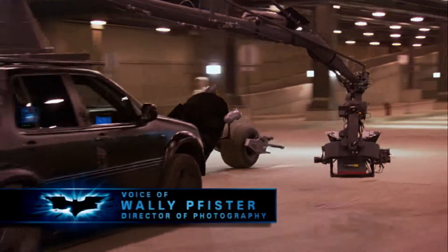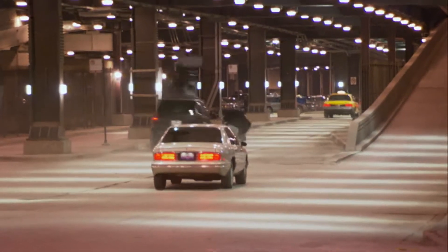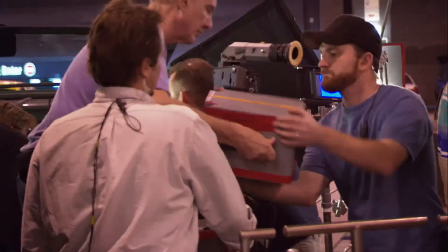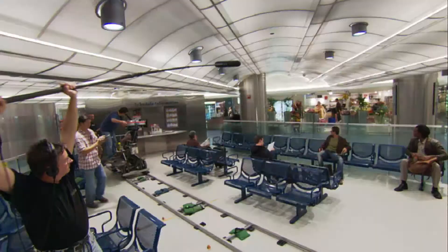We shot most of it off of the Ultimate Arms. We were able to swing the camera in front and behind, up and down, all around the Batpod and really get some stunning footage, particularly on Lower Wacker again. We photographed most of the Batpod work in IMAX too, so we had to stay pretty wide because it's long and the IMAX format is tall. It's just stunning on camera — it's a really sexy machine.